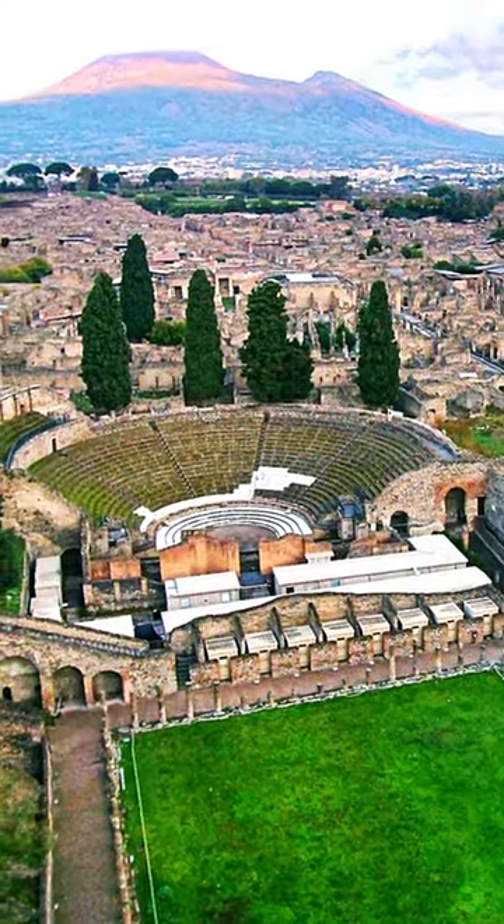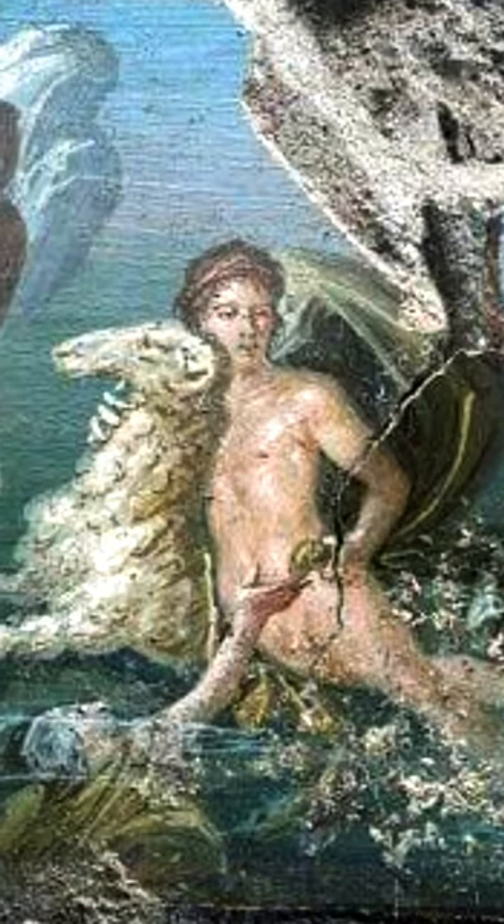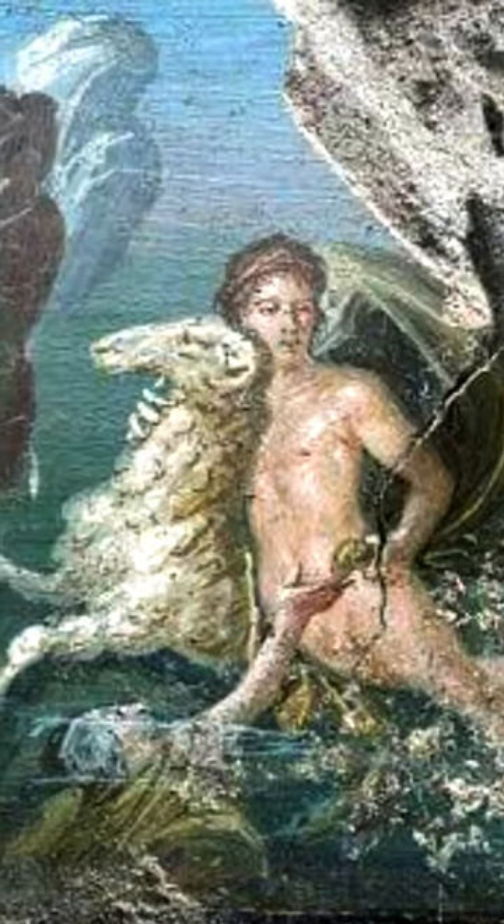In the buried city of Pompeii, new preserved frescoes have been revealed. This fresco depicts the myth of Phrixus and his sister Helle fleeing their wicked stepmother on a ram with a golden fleece.